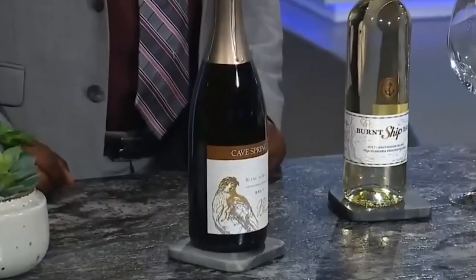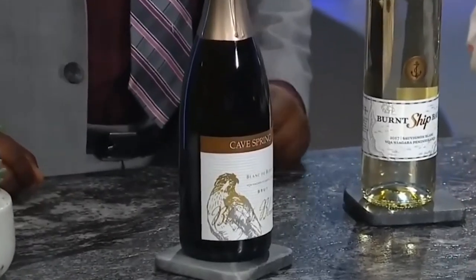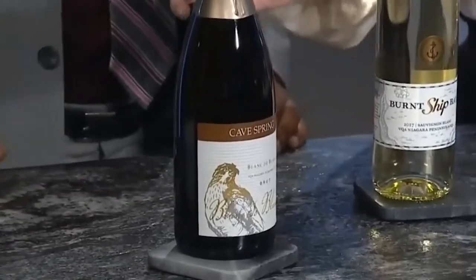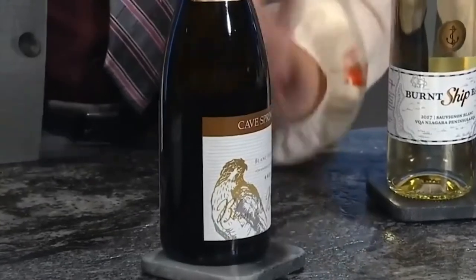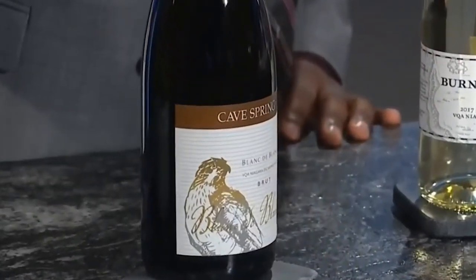If you're a sparkling wine fan, I chose this one. This is a Blanc de Blanc, which means that it is from a white wine grape. It's made from a Chardonnay grape, it's from Niagara, and when you look at the bottle you want to look for something that says Brut or Extra Brut, which means that it's dry. When a wine is dry it's going to have lower sugar. This one is 8 grams of sugar per liter, so that's a great choice if you're looking for a lower sugar sparkling.